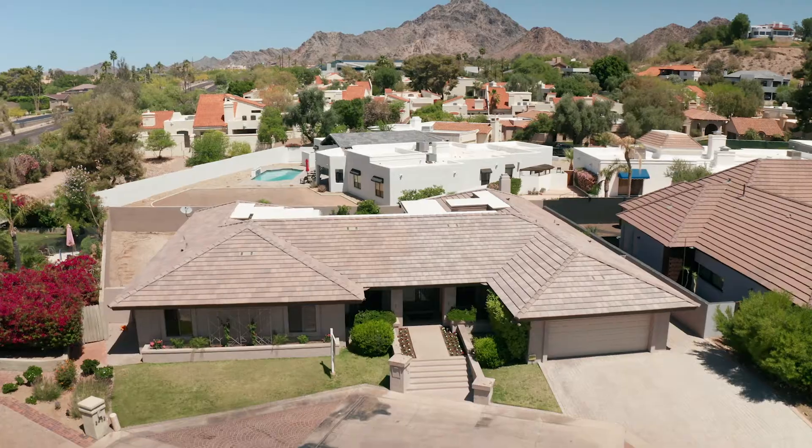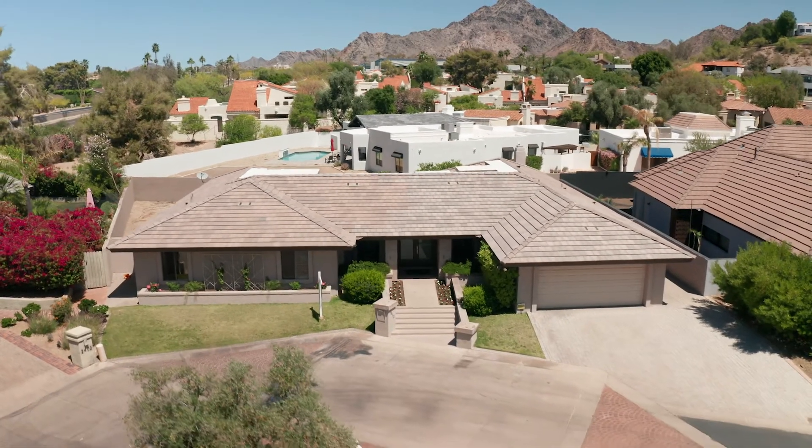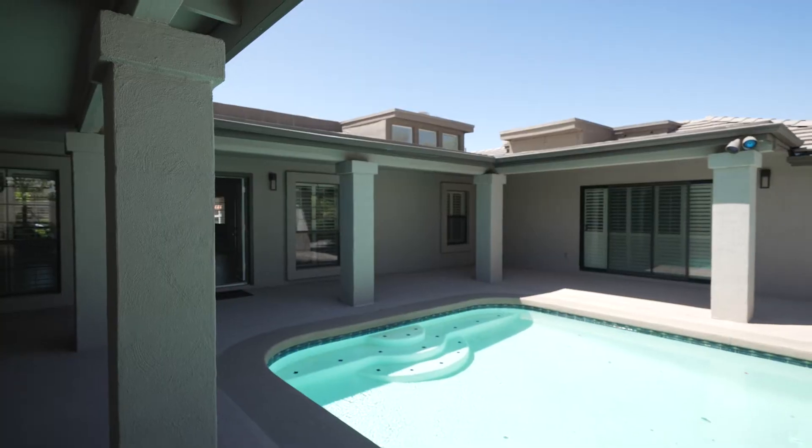Hey friends, it's Tucker from The Brokery. Welcome to our newest listing here in the Arizona Biltmore. This is 2412 East Montebello. It's a three-bedroom, three-bath, $1.4 million house. Let's go inside and take a look.